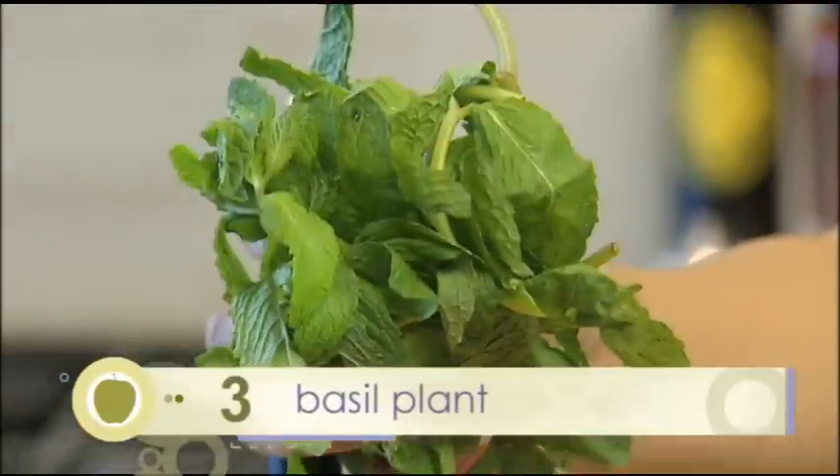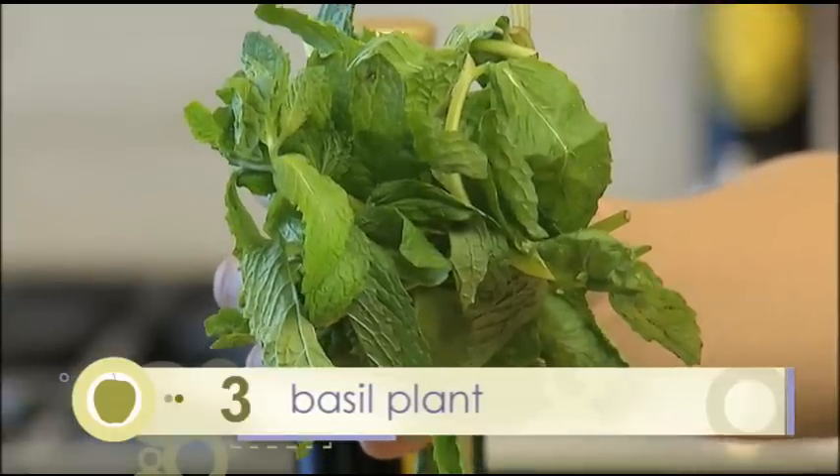I personally really like to have a basil plant growing in my house because I love basil and it's really easy to grow.